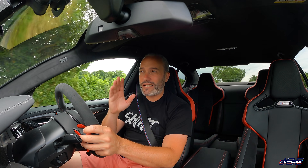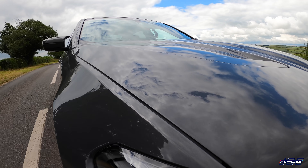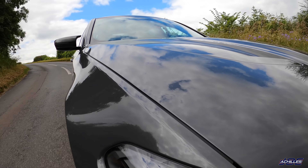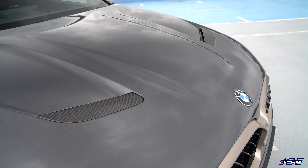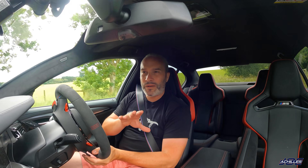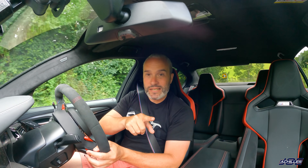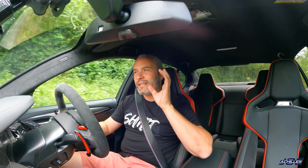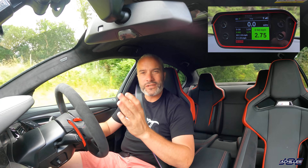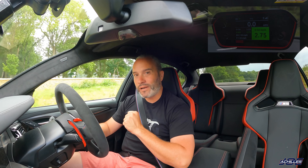That weight gives this car ridiculous acceleration figures. BMW claim this M5 CS will do the nought-to-62 sprint in three seconds flat, and I timed it about six weeks ago with my Race Box to 60 miles per hour and managed to get 2.75 seconds — that's almost F1 acceleration. Unbelievable.